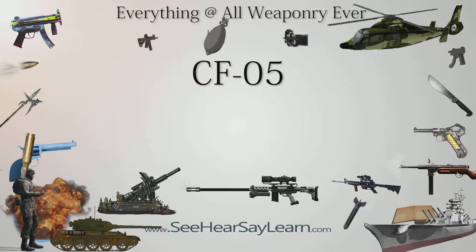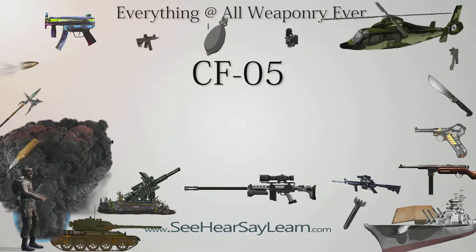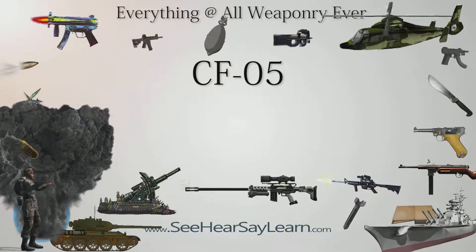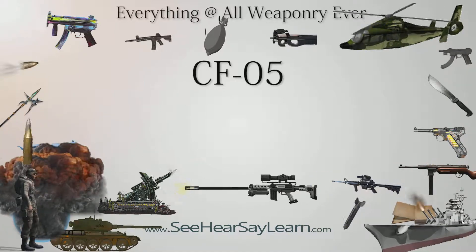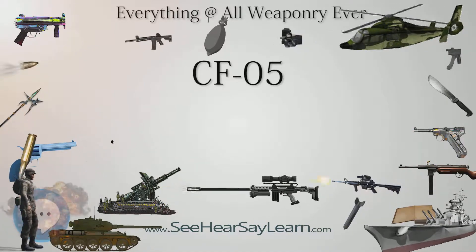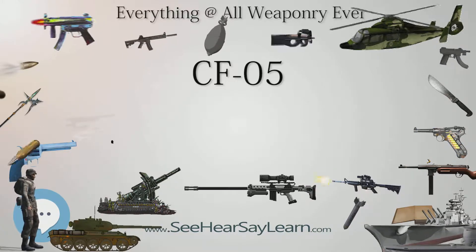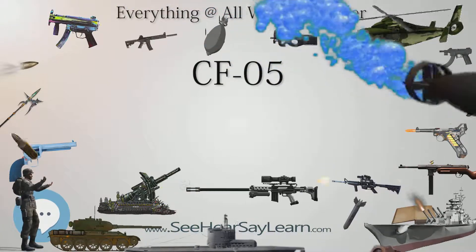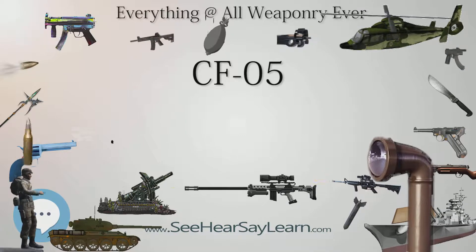The CF-05 is a submachine gun developed by Chongqing Changfeng in the early 1990s, in response to China's demand for a new submachine gun design. It was developed by the same team who designed the QSZ-92 pistol, which is now the main pistol used by the PLA and PAP. The CF-05 is chambered for 9×19mm Parabellum ammunition, used internationally for most pistols and submachine guns by armed forces and law enforcement.